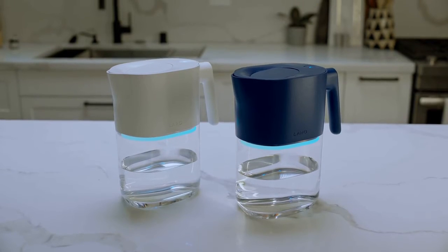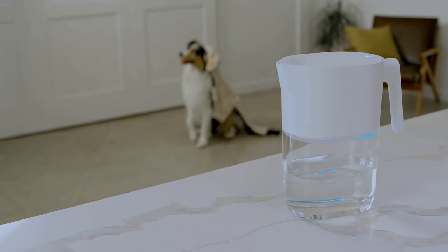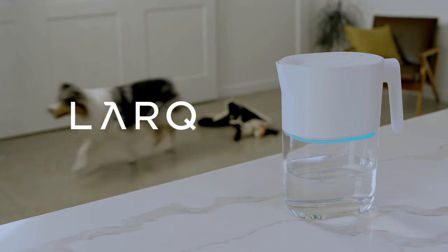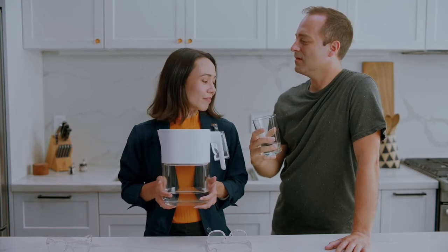Now, that's what I call Pure Water Beyond Filtration. Wait, but who are you? It's good, right?